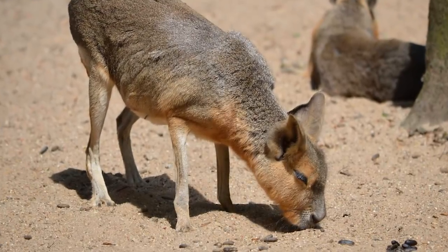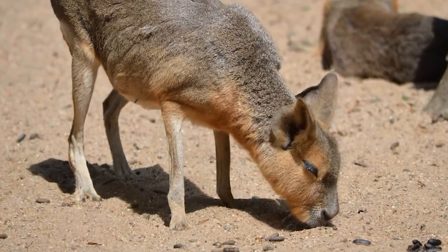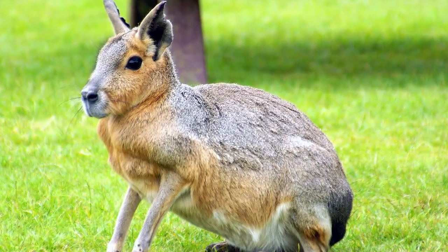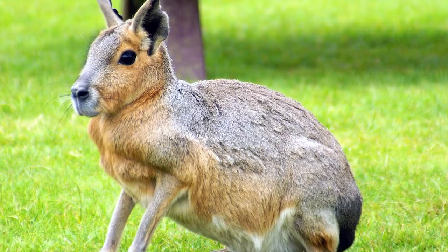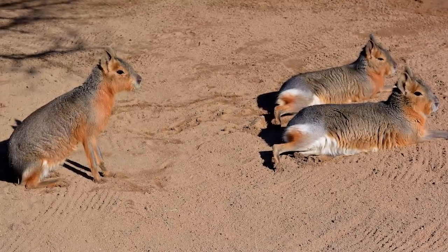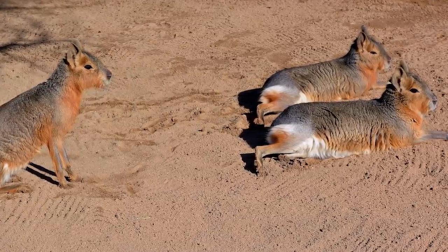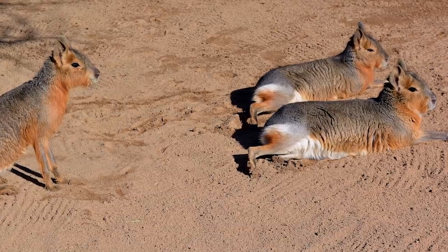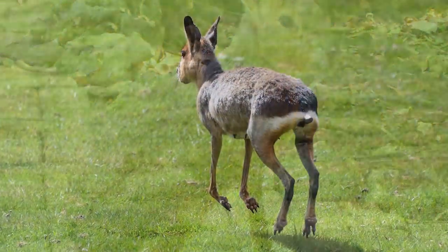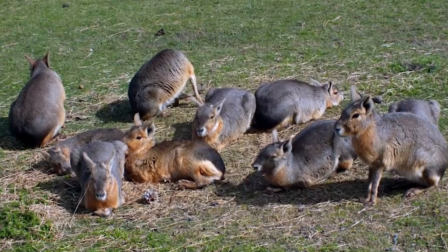They eat grass, cacti, seeds, fruit, and flowers, and slightly less cute, they sometimes consume their own dung. They travel in mating pairs for life, and the male will chivalrously protect his mate against predators or rivals. They need to stick closely together because only every 100 days there is a 30-minute window for fertilization to take place. Females can only give birth to one litter a year, consisting of only one to three young, so it's a slow population growth compared to other rodents.